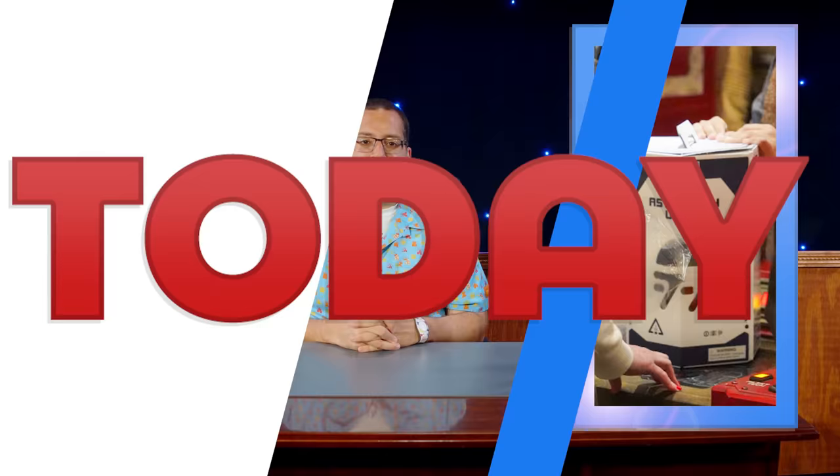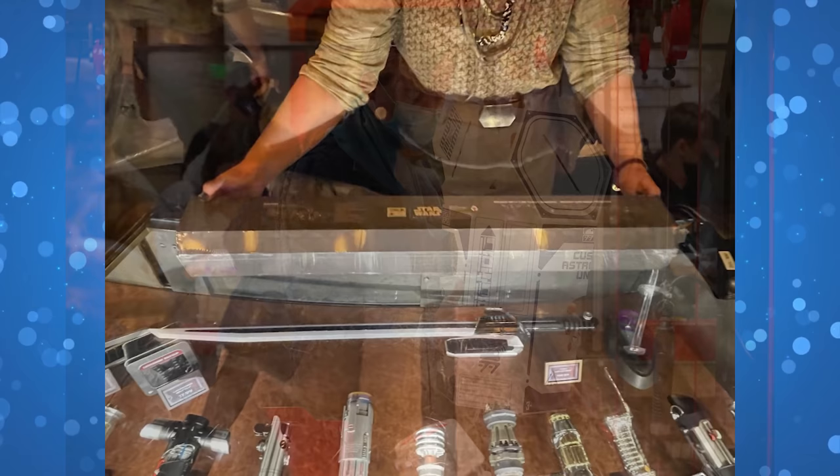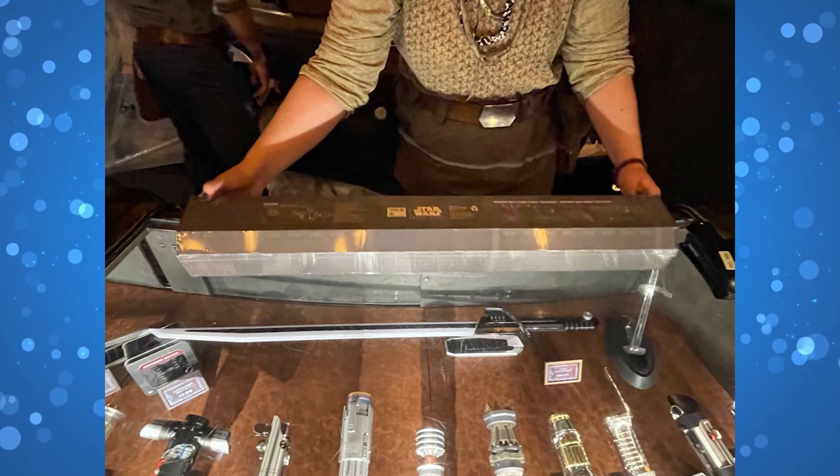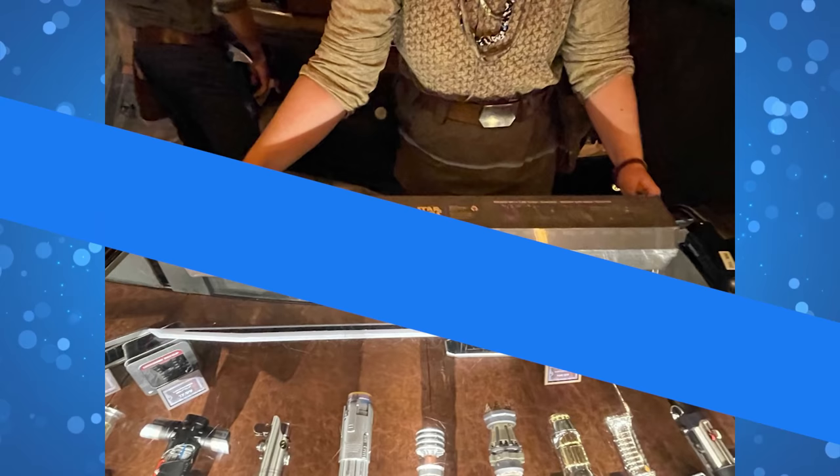Batuu is receiving shipments again as guests are finally receiving their cardboard carrying boxes with the purchase of a Droid at the Droid Depot. Both Droid Depot and Savi's Workshop had run out of carrying cases and were providing plastic bags instead. The boxes have returned to Droid Depot, but Savi's Workshop is still handing out plastic bags. Also, lightsabers have started coming back in stock — the Darksaber was available at Dok-Ondar's and sold out, but the Darth Maul, Luke, and Leia lightsabers were available. Stock is spotty, but you can still find some legacy lightsabers.